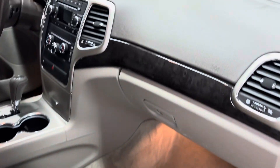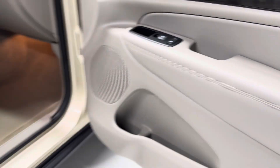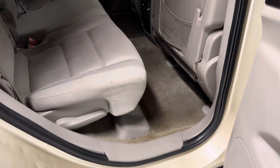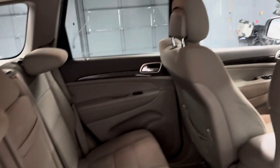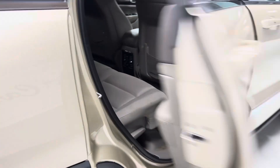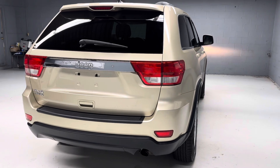Nice clean seats, no cracks on the dash — a nice clean car, affordable four-wheel drive transportation. We do have both keys and the owner's manual for the vehicle, and floor mats are in the back. There are more pictures on our website, LancasterCarCo.com, as well as a link to the Carfax and the original window sticker.